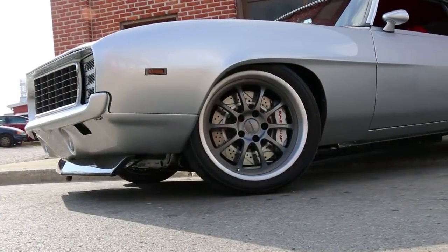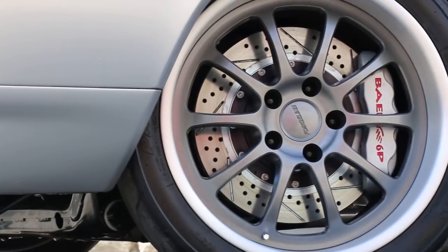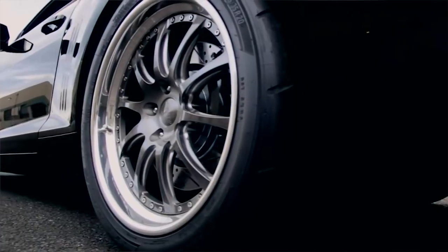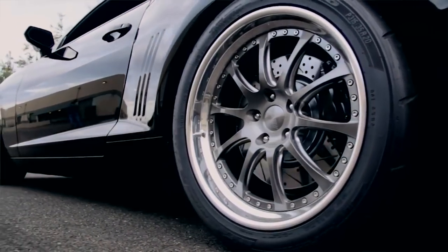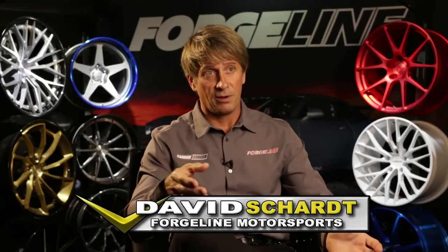It's been said many times that the wheels can make the look of a car, and while Forgeline wheels are show quality, they're built strong enough for the stresses of racing. The difference between a race wheel and a street wheel is the race wheel is going to have a lot more strength laterally. Race wheels use tire loads that are sometimes two and three times the grip of a street tire, plus you have the aerodynamics of the race car, plus you're going around corners sometimes 100, 140 miles an hour — speeds and cornering loads you're never going to see on the street.